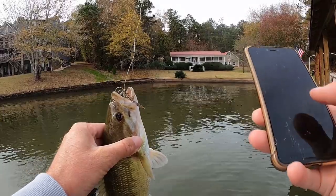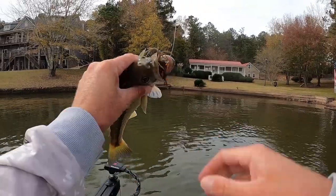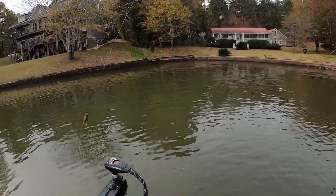Got me one! Not bad - little spotted bass under that super shallow dock, 12 inch little keeper.